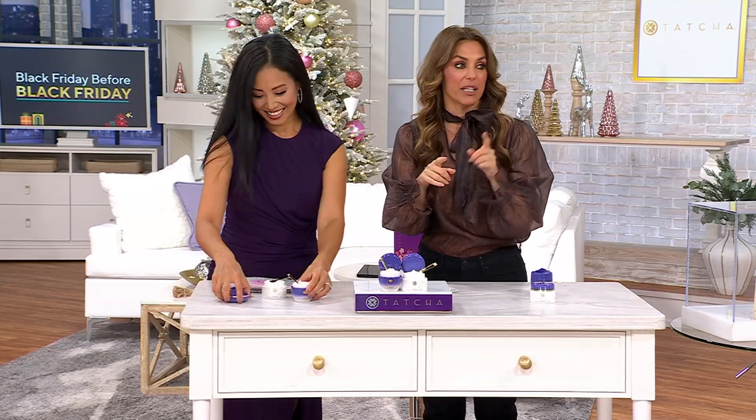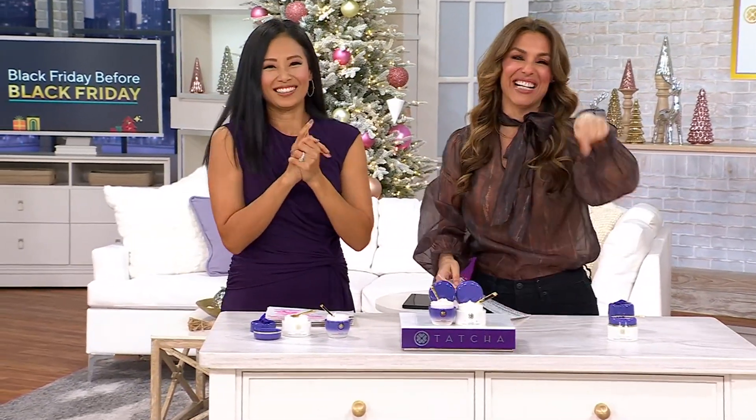Thank you everyone for hanging out with us. Don't go anywhere because we are going to have a Black Friday before Black Friday party coming up right now at 2 a.m. And I'm really well moisturized.